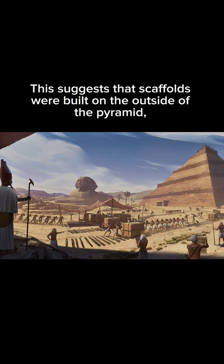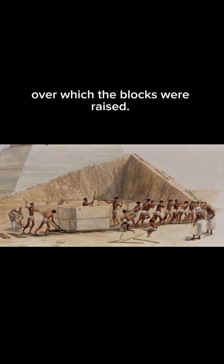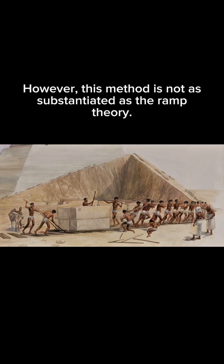Another theory is the exterior scaffolding theory. This suggests that scaffolds were built on the outside of the pyramid, over which the blocks were raised. However, this method is not as substantiated as the ramp theory.